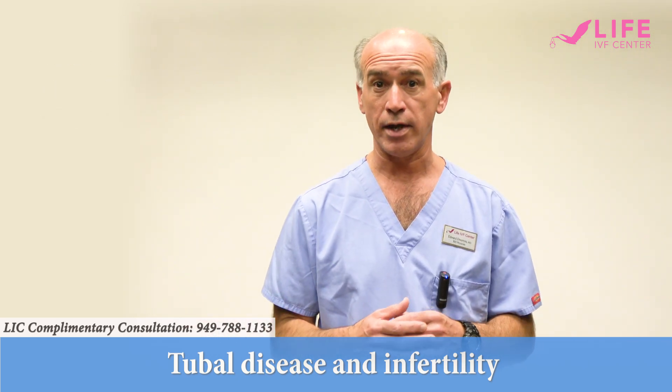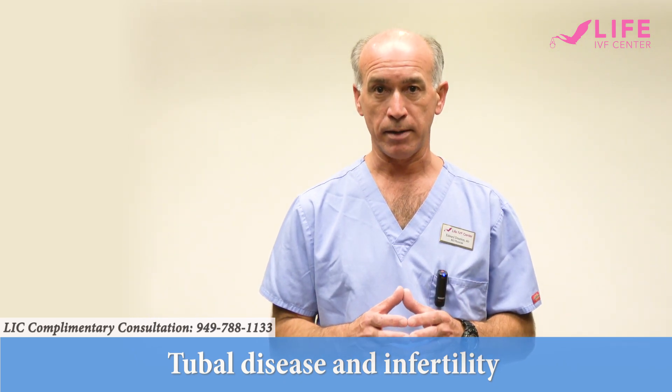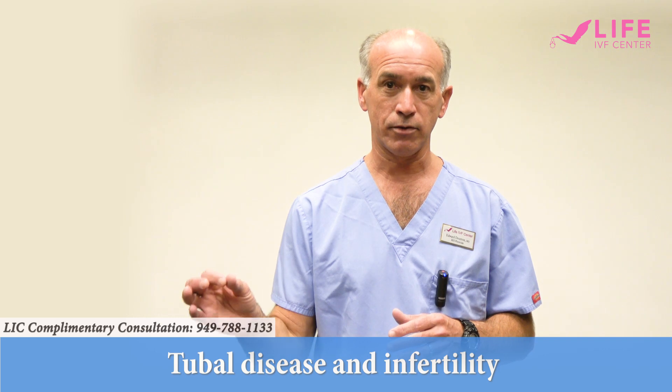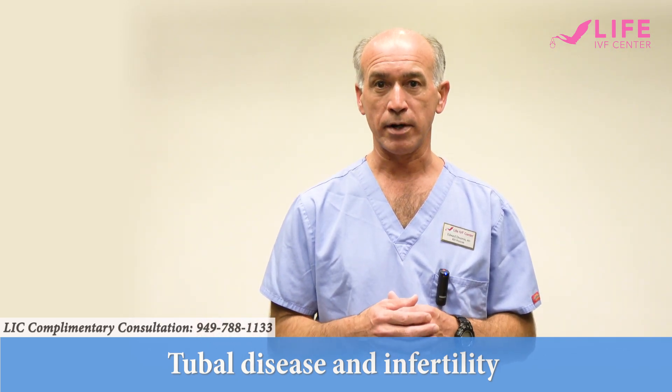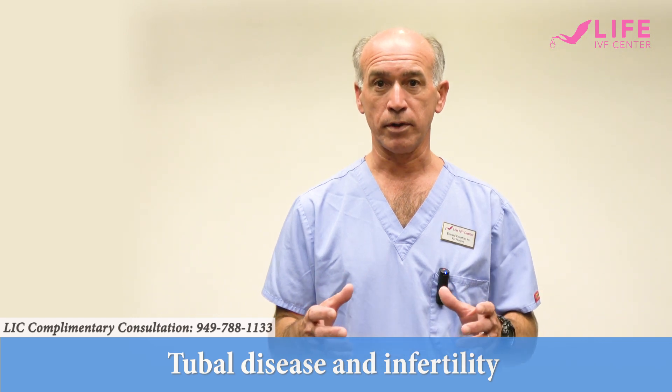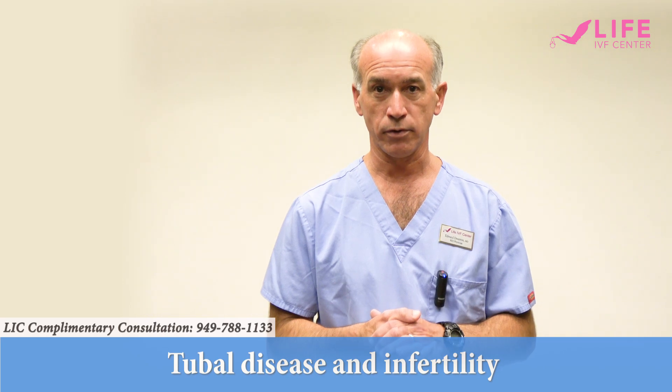But the important thing to understand is that you do not need fallopian tubes to have a baby. All you need are eggs that come from your ovaries and a healthy uterus, and the uterus will be much healthier if the fallopian tubes with toxic fluid are no longer draining that fluid into the uterus.